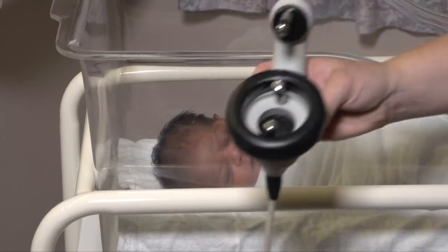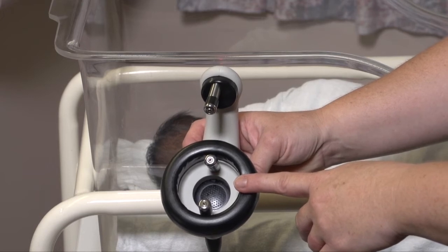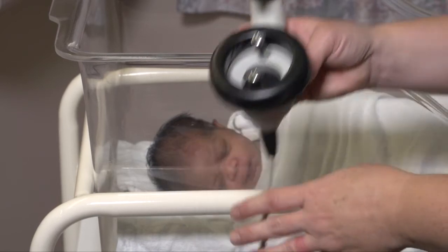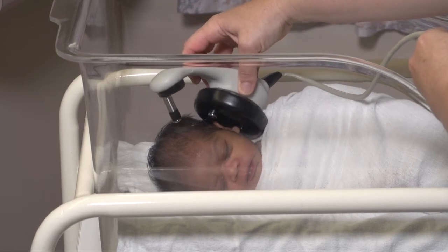Soft sounds are produced from the handset with the speaker. The handset has three sensors on it, and these sensors are placed on the prepared areas where we put the gel, and the speaker is positioned over baby's ear.